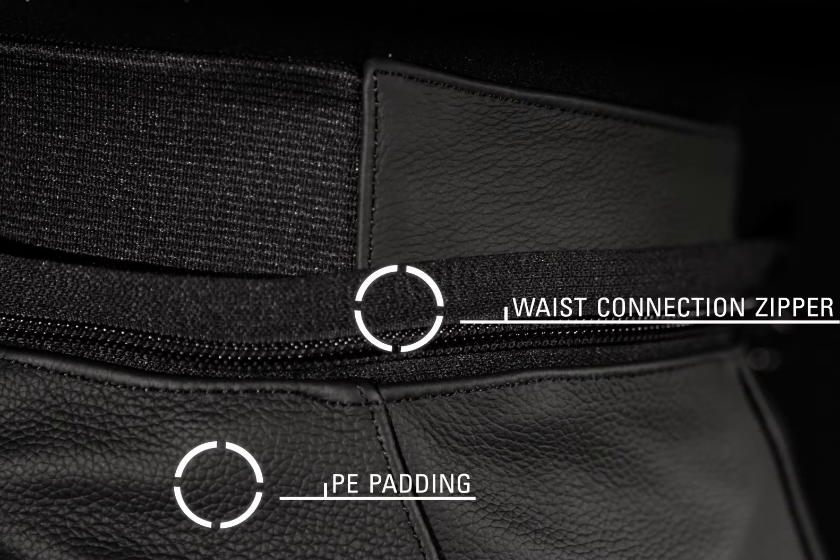A waist connection zipper attaches to selected Alpinestars leather and textile jackets. The stretch waistband and sliding hook waist closure combine to offer a secure, precise fit.